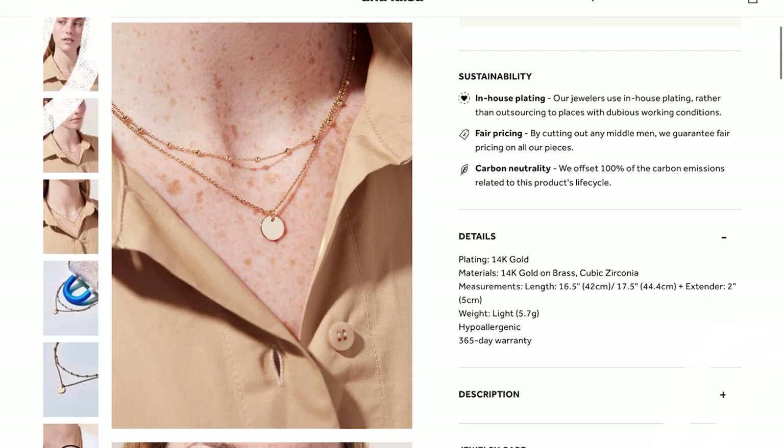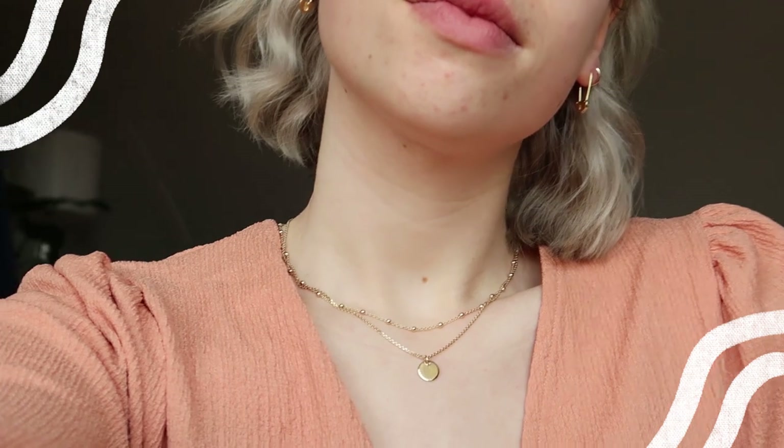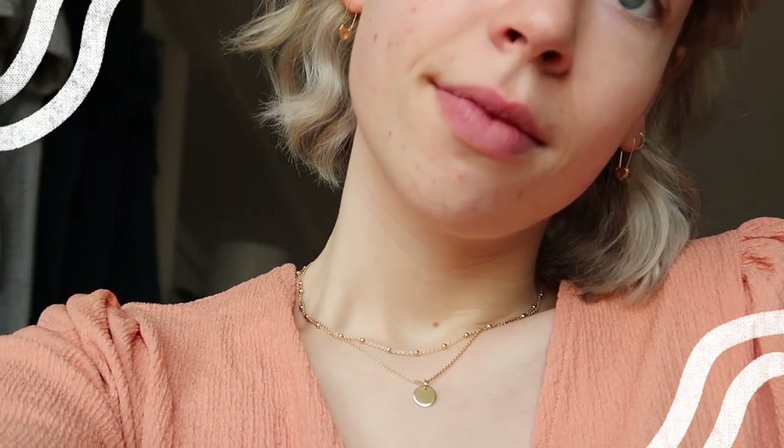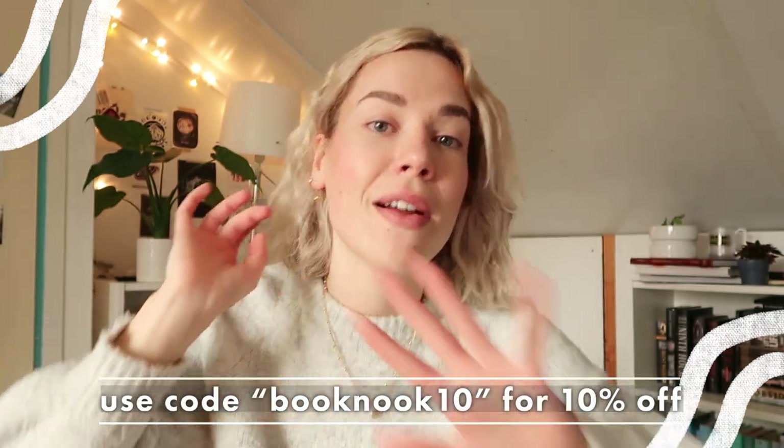The last item they sent me is the Willow necklace — a stacked necklace, which feels like you're getting two necklaces for the price of one. This one was also 76 euros. If you've been meaning to get beautiful and sustainable jewelry, definitely check out Ana Luisa. I'll have a link in the description box below, and use code 'booknook10' for 10% off everything on their website. I'm literally wearing all their pieces 24/7 now.